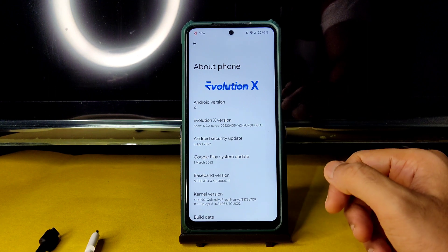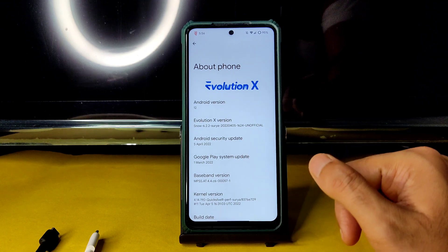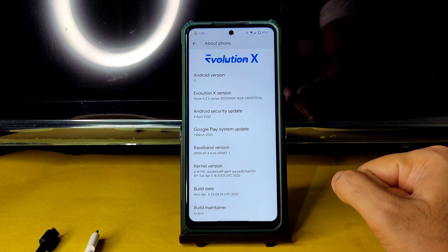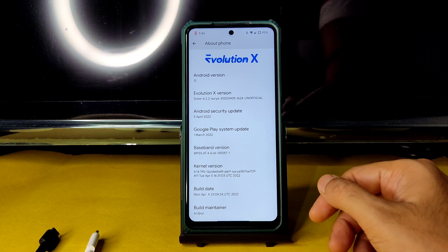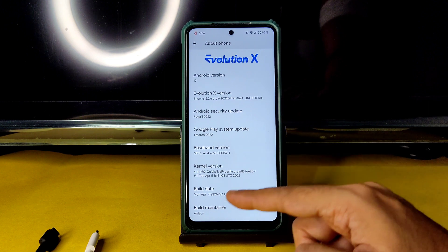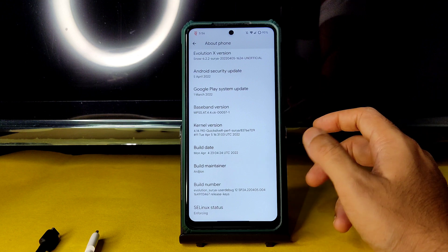Build 8 and Android security patch is the latest one — 5th April 2022. The kernel used is 4.14.190 Quicksilver Perf Surya kernel, also a latest build. April 5th is the kernel date and build 8 is mentioned as April 4th. SELinux status is enforcing.